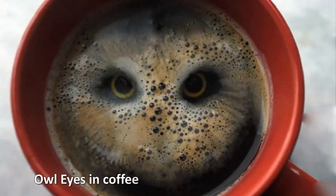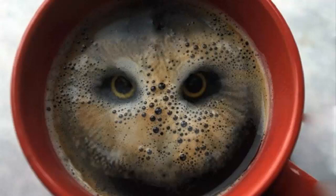Owl eyes and coffee. Stuart Rutherford managed to magic an owl's face inside his coffee mug by simply dropping a couple of hula hoops into the mix. Who'd have thought dunking a couple of hula hoops in your coffee would be so beautiful.